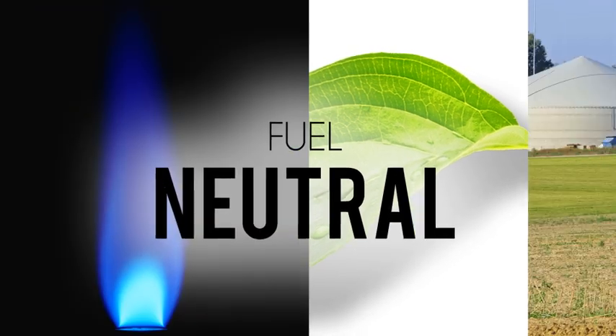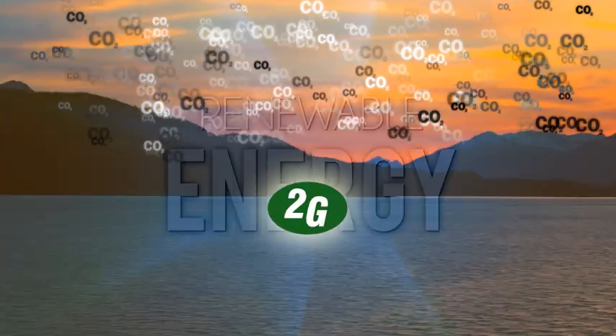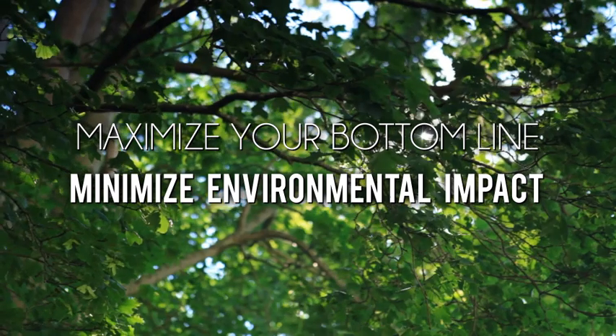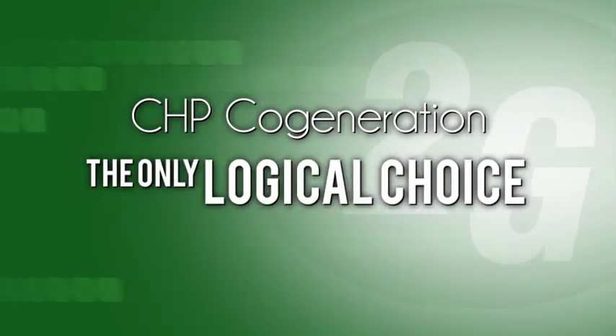The process is fuel neutral, so it can be applied to both natural gas and biogases to produce renewable energy, all while reducing large amounts of CO2 emissions that pollute our air. So, to maximize your bottom line and minimize your environmental impact, CHP cogeneration is the only logical choice.